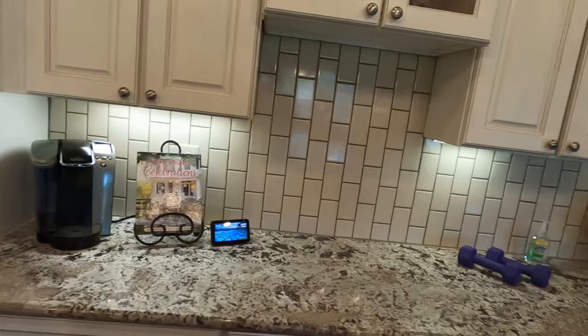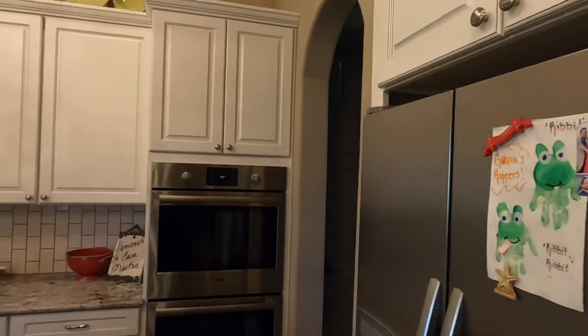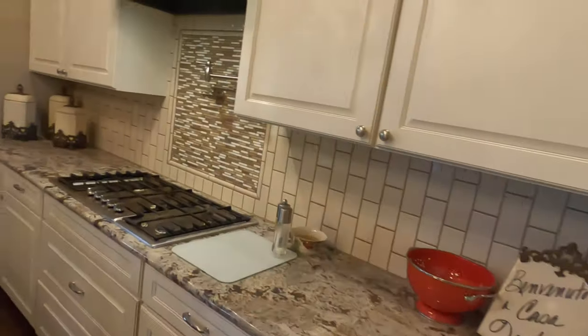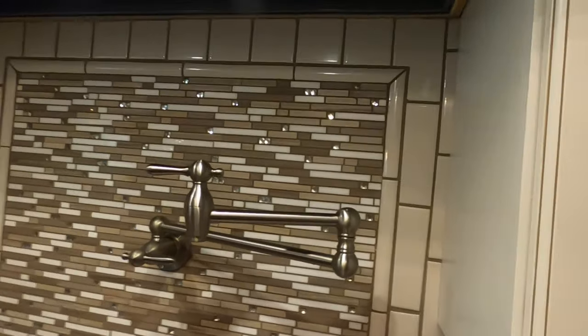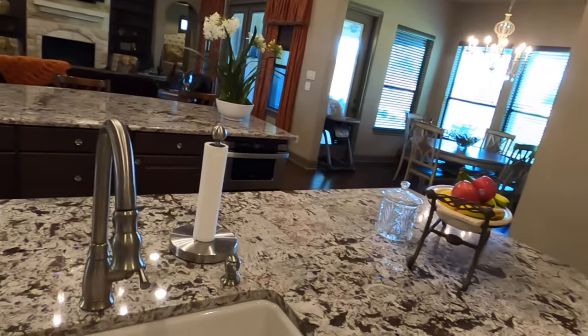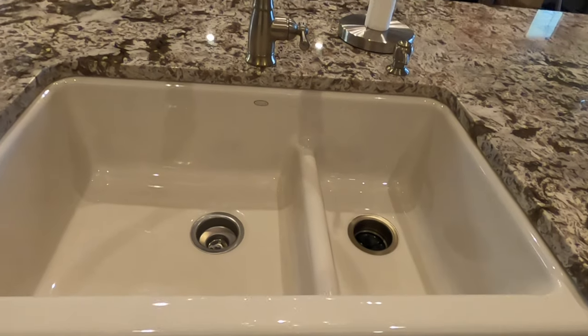Nice counter space and upgraded cabinetry. You do have dual ovens by Bosch. This is a gas community and they actually have a pot filler. Check out this sink — you'll definitely have no problem washing a skillet in it.